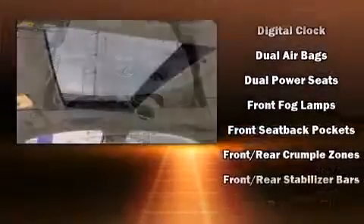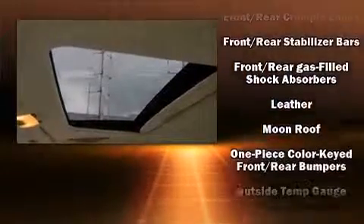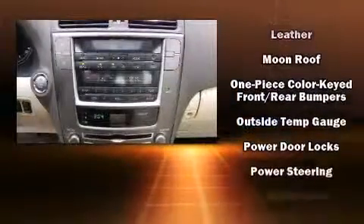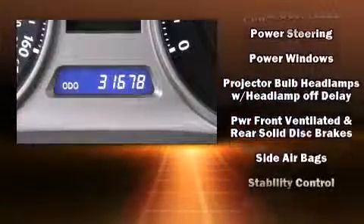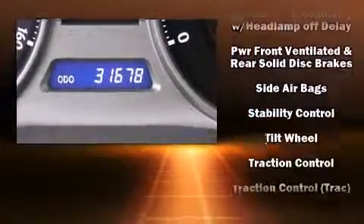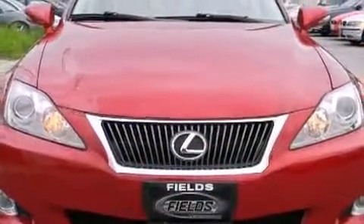Lexus also prioritized safety and security with features such as dual front impact airbags, front and side impact airbags, brake assist, and four-wheel disc brakes with ABS. For added security, Dynamic Stability Control supplements the drivetrain.